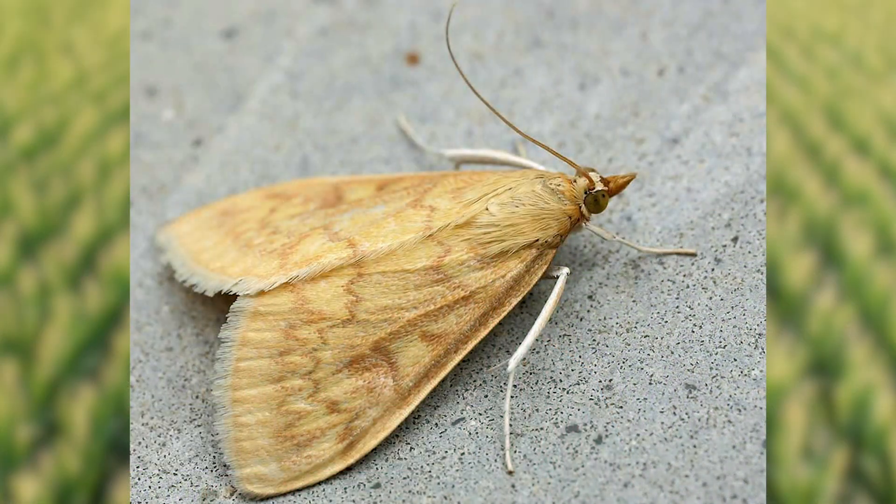Hello, my name is Paul Yoder, field agronomist for Pioneer. Today's video is on the European corn borer, and for you growers who raise a lot of non-traited corn, this can be a very detrimental pest — it's a pest that we need to watch out for and scout every year.